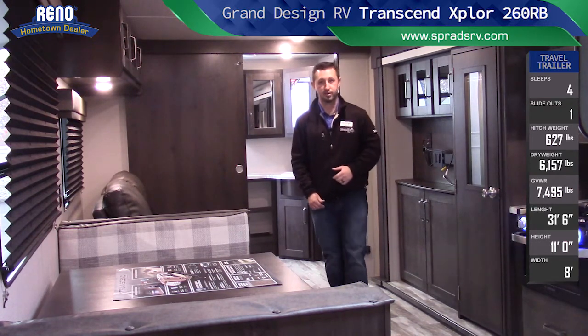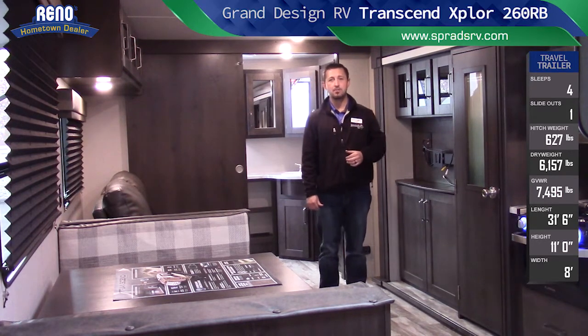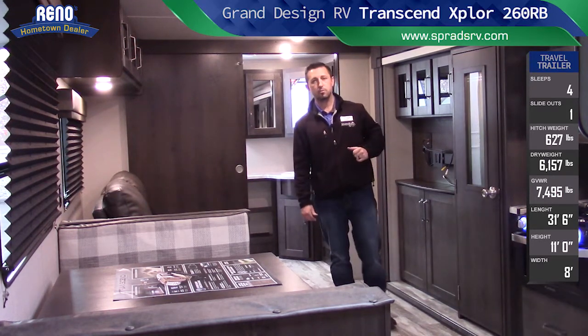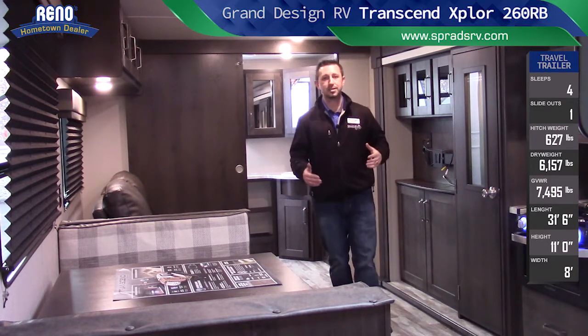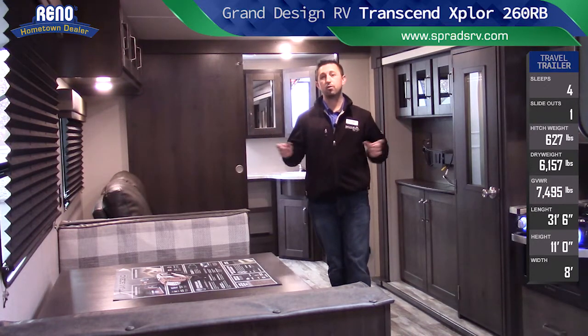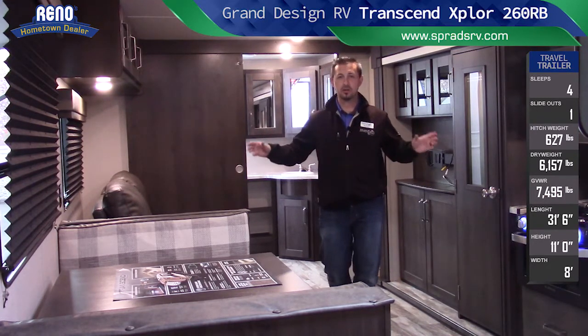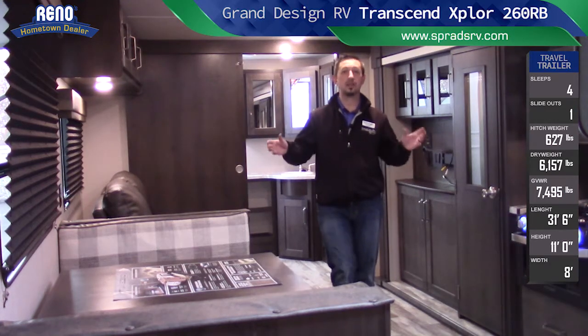Not to mention you have attic vents in the top, just like a residential home, with a fully insulated roof and floor. This is an all-season R9 insulated sidewall, aluminum-sided, wood frame trailer. There's not another trailer in the industry in the aluminum-sided wood frame market that's built like a Transcend.